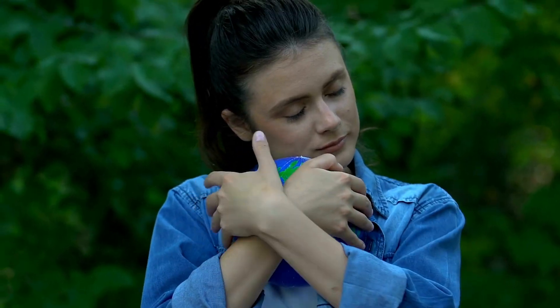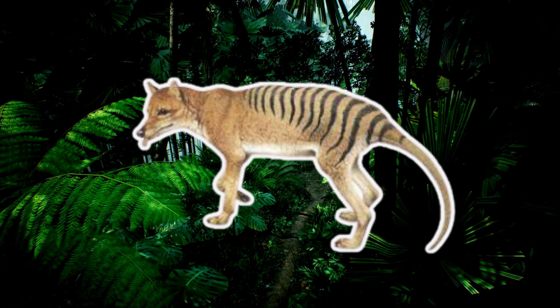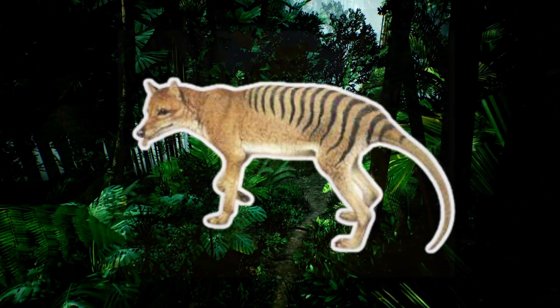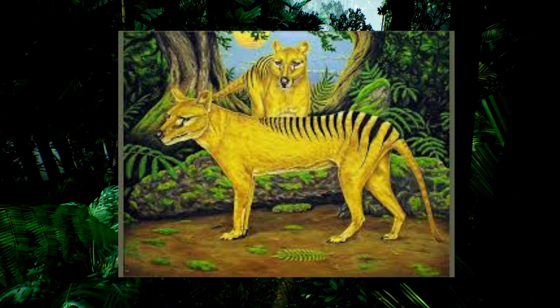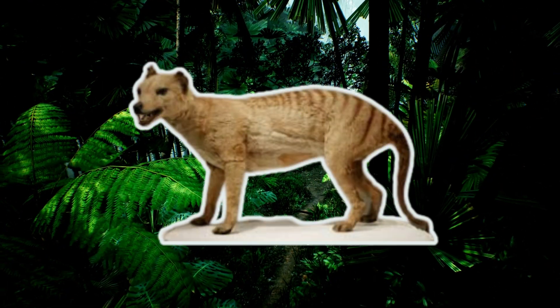Our third creature is the Tasmanian tiger. Don't let the name fool you — it was actually a marsupial, not a tiger. With a head like a dog and a pouch like a kangaroo, it was truly one of a kind.